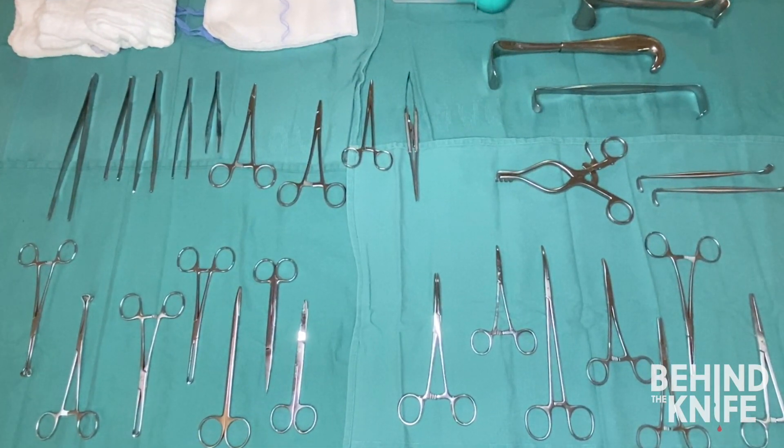Today we're going to review the most commonly used surgical instruments. Different specialties will often incorporate unique tools into operations depending on what procedure they're performing, but generally speaking these are the instruments you're most likely to encounter in any general surgery operating room. You may find that your home institution has different names for some of these instruments — names can vary by institution, specialty, even surgeon — but I tried to stick with the most common names.